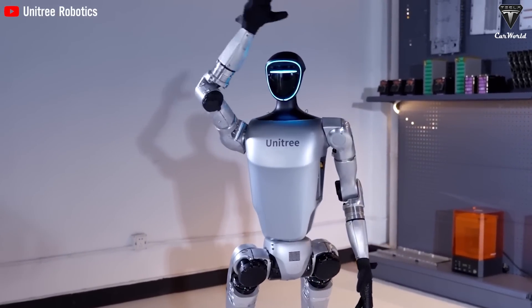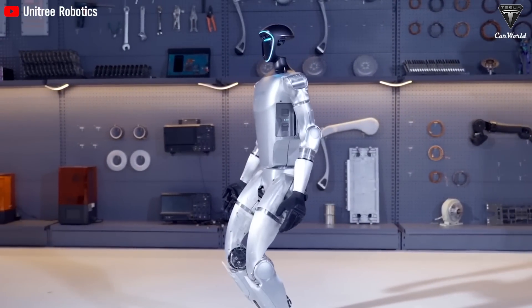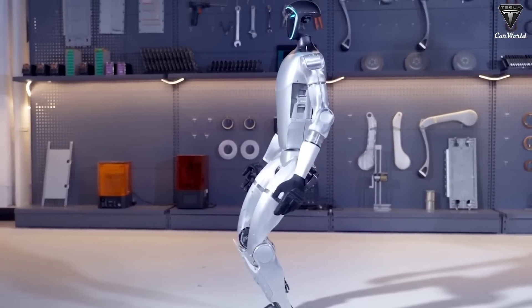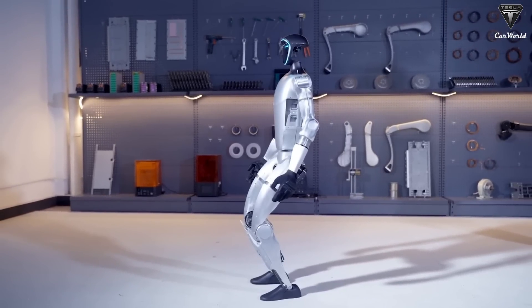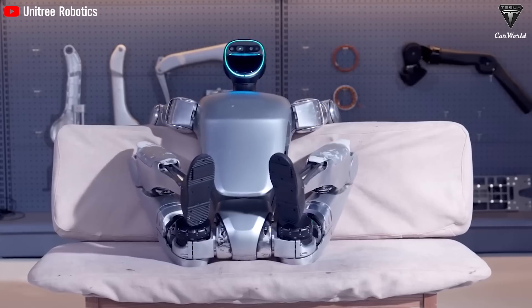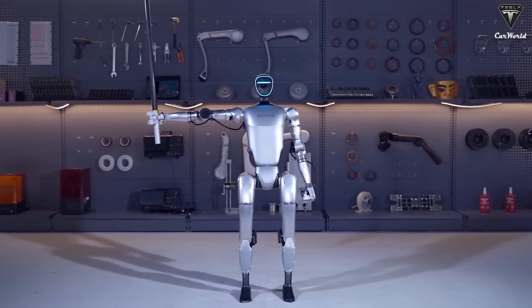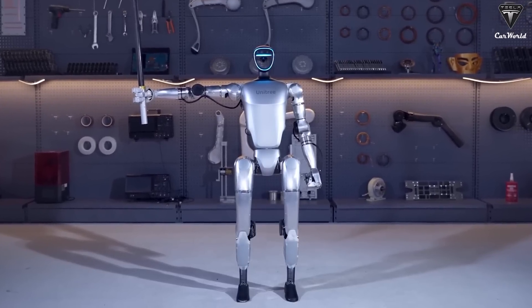However, it can't be denied that Unitree's G1 has undergone a big transformation compared to the earlier H1 version. Standing at 4'2", the G1 is now compact, friendly, and accessible, more so than the H1. The downsizing of its dimensions seemed to serve the purpose of simplifying the G1's design. At the very least, the Chinese manufacturers removed some of the overwhelming black color, making the Unitree G1 more appealing and less intimidating.